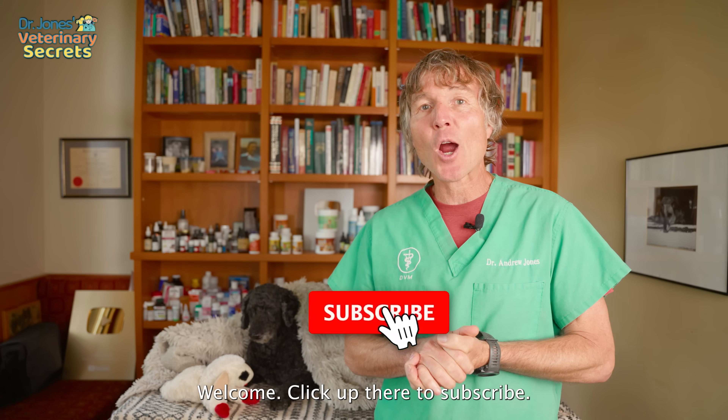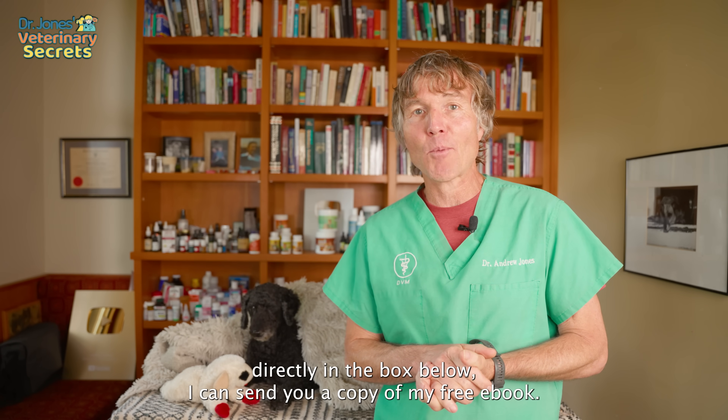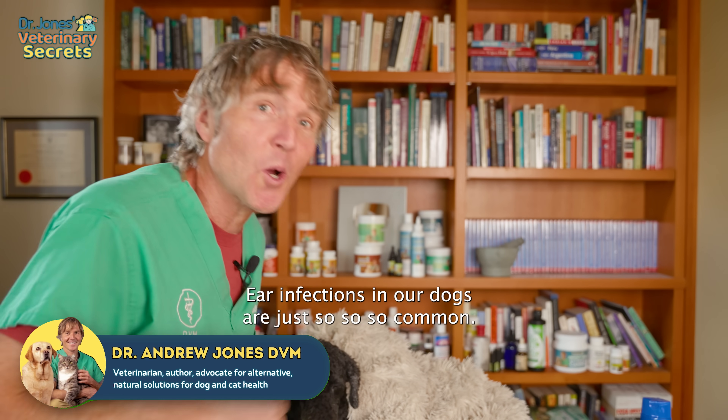Hello, welcome back to my channel. If you're new, welcome. Click up there to subscribe, hit the bell to sign up for notifications, and when you click that link directly in the box below, I can send you a copy of my free book. Ear infections in our dogs are just so, so common.